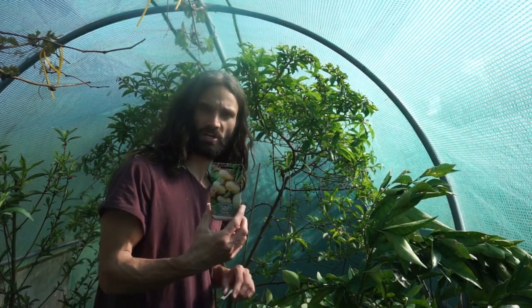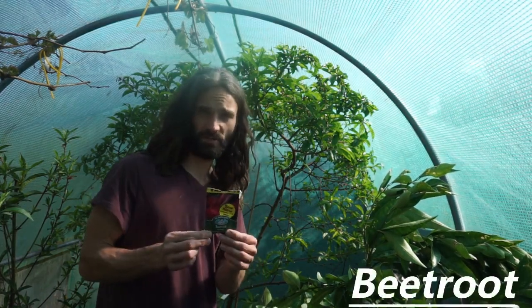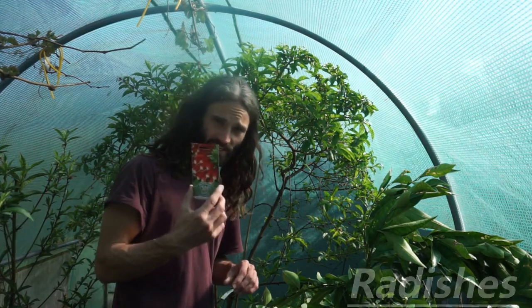Turnips are a great vegetable — you can straight sow these. Beetroot is also a very nice vegetable in general; they grow well in containers, come in all sorts of different varieties, and are very delicious.